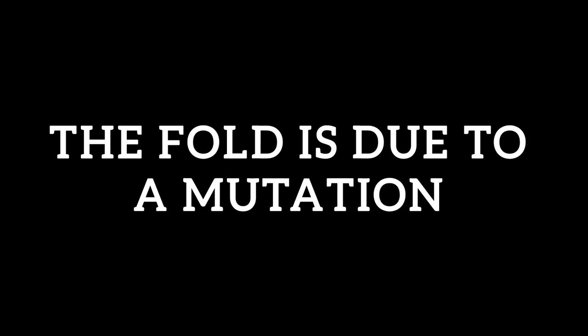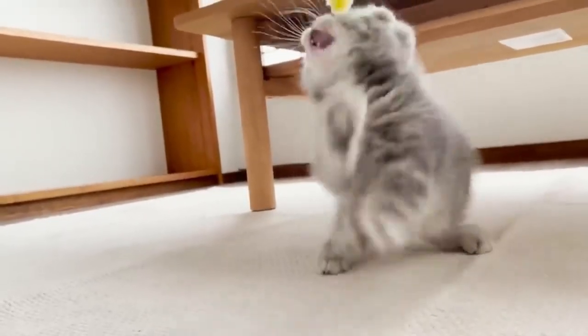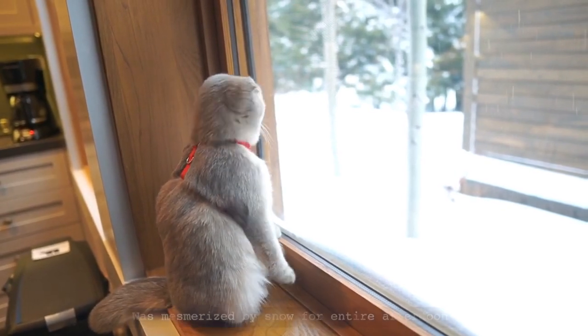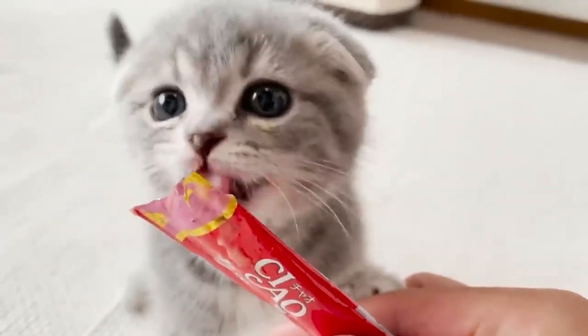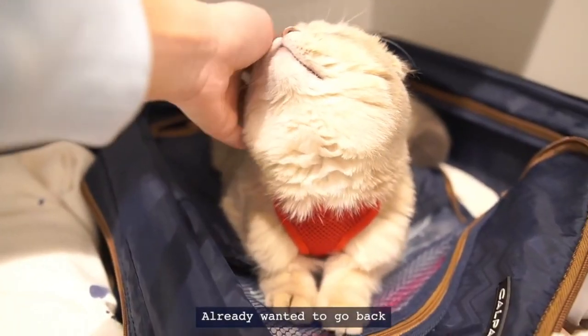Number 4: The fold is due to a mutation. As stated by the International Cat Association, the folded ear is a natural mutation caused by a partially dominant gene, leading to cats with either folded or straight ears. Although the main consequence of this mutation is the folding, it can also impact other parts of the body. Scottish Fold cats, in particular, may exhibit abnormalities in their cartilage.